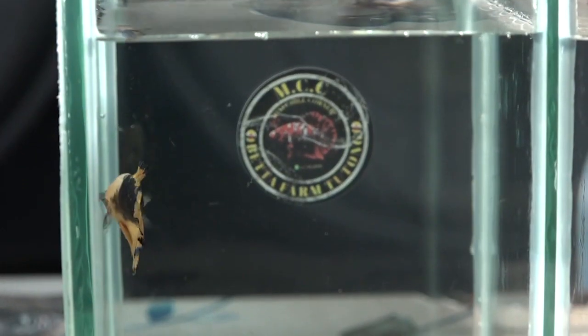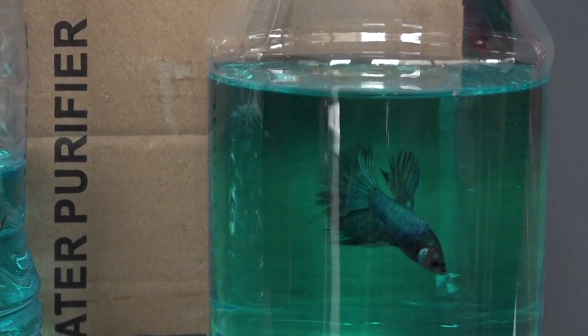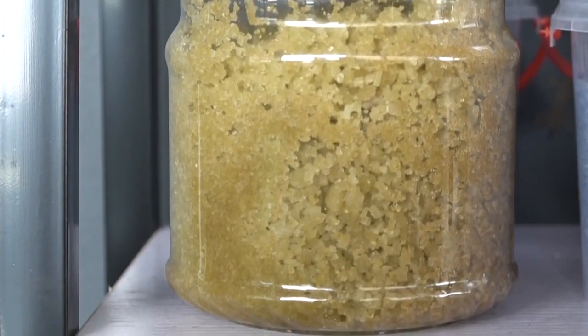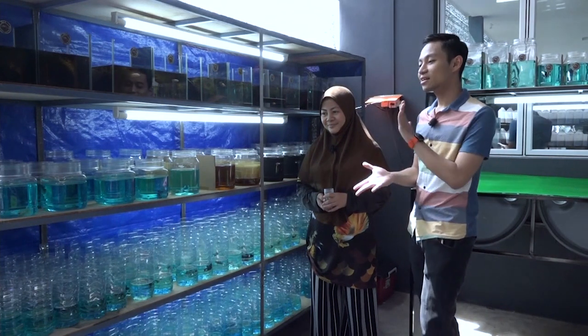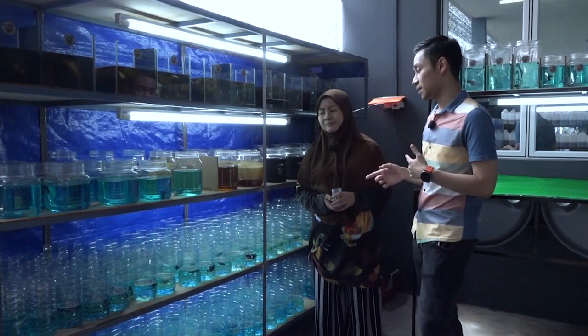Pada proses tahap keempat pula ialah proses grooming ikan-ikan Beta tersebut, bertujuan untuk membesarkan saiz ikan atau untuk tampak lebih agresif atau untuk menaikkan seri dan menimbulkan warna ikan Beta agar lebih cerah, cantik dan menarik. Pemakanan ikan pada tahap ini juga perlu dijaga, iaitu dengan memberikan makanan ikan yang tinggi protein atau makanan khusus ikan Beta jenis pelet kasar. Inilah proses terakhir — di sini ikan sudah membesar lebih kurang 4 hingga 6 cm.